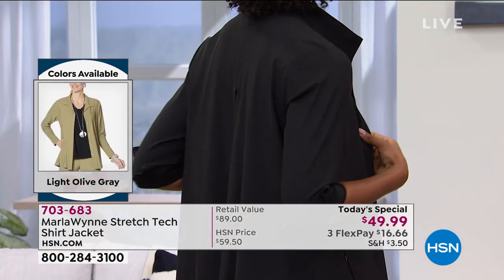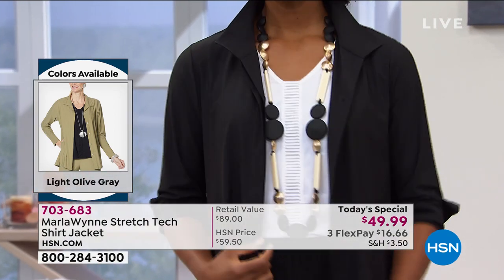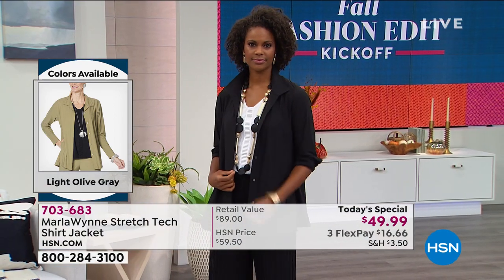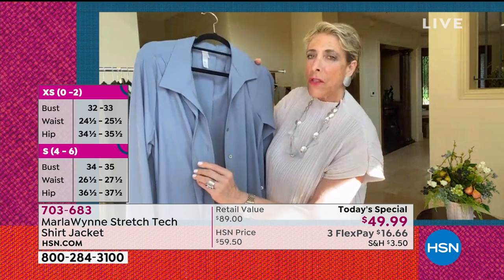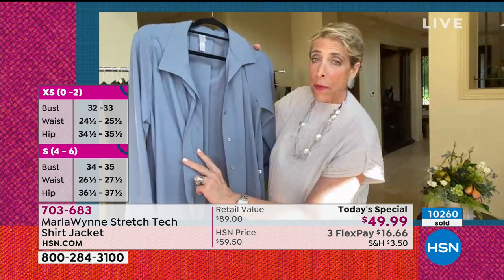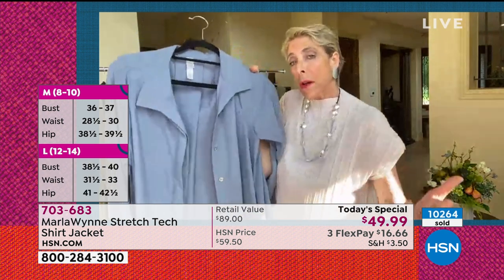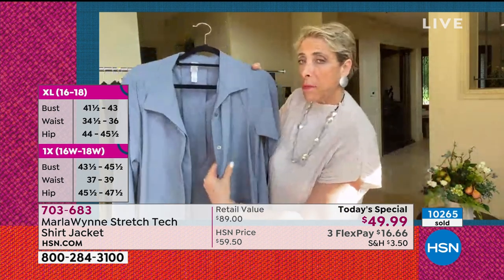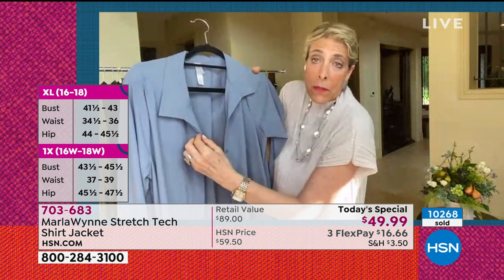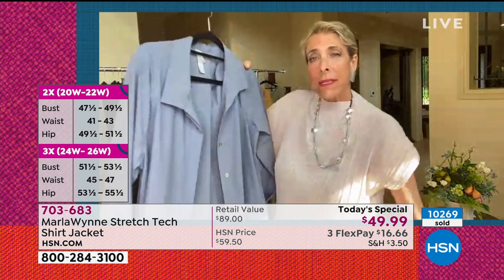Somebody asked earlier, what makes it a jacket? When you wear something open, you don't want to see buttonholes. So that's extra work, but by putting this placket on, it gives you the elegant look of a jacket. I have my buttons — beautiful mother of pearl — but the placket covers the buttonholes, which I really don't want to see. So it gives it a very elegant, simple look.